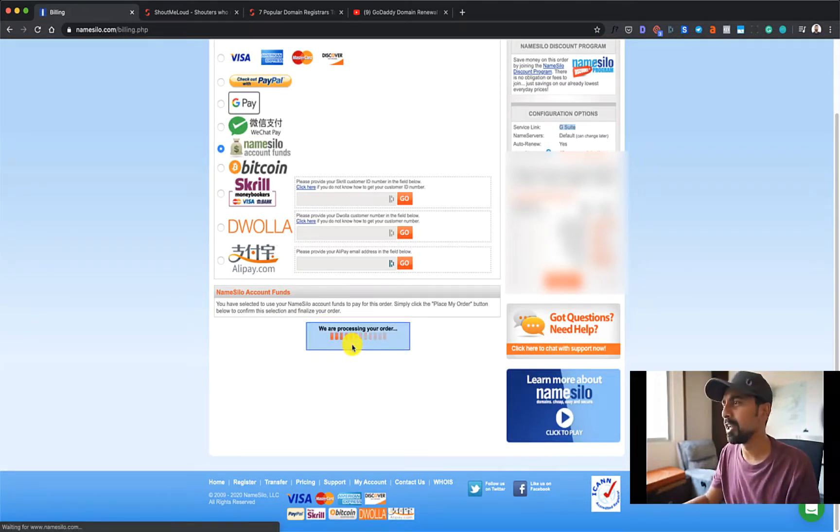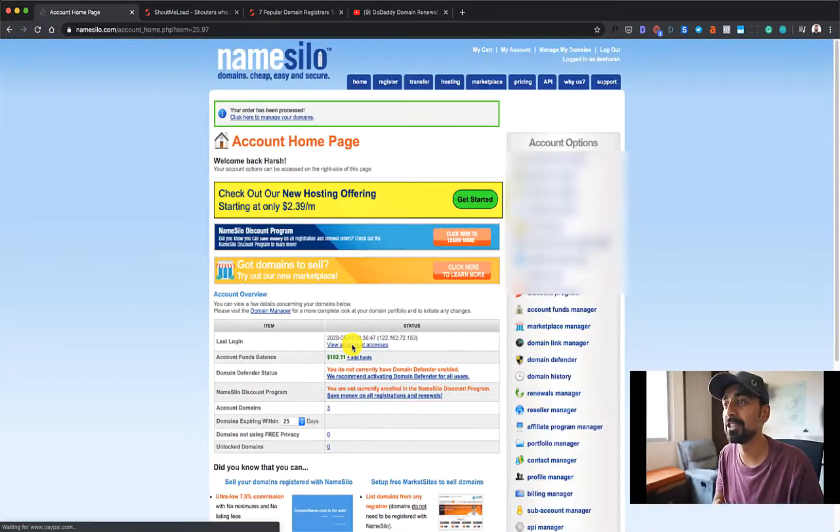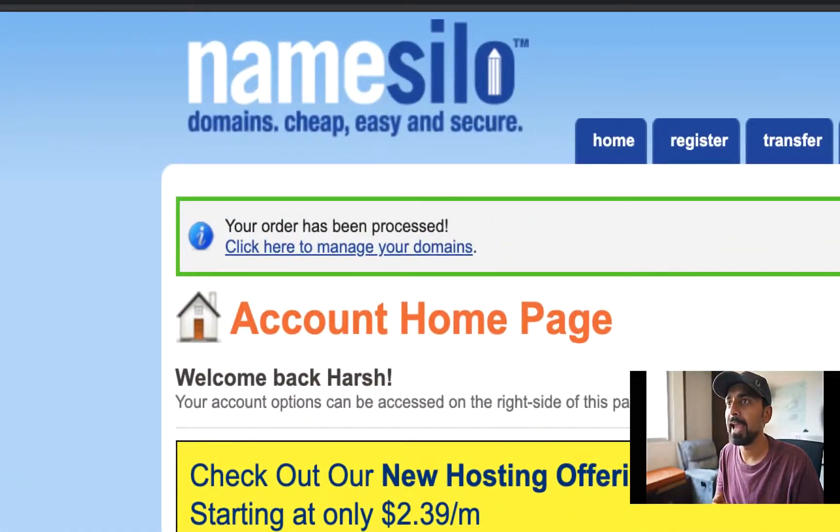I'm assuming within a minute this order should be processed and I'll become the proud owner of this new domain name. And there we go — your order has been processed! You can click on Manage Your Domains to add a name server or make any changes. If you are setting up for your Blogspot blog, you can simply go ahead and add this domain to your Blogger blog and it should work.